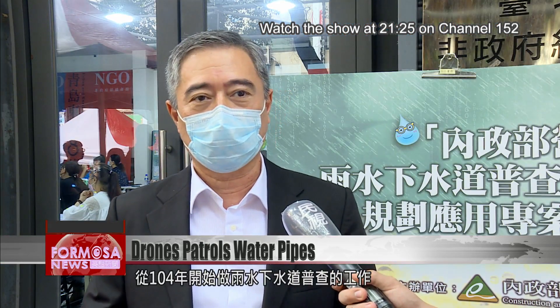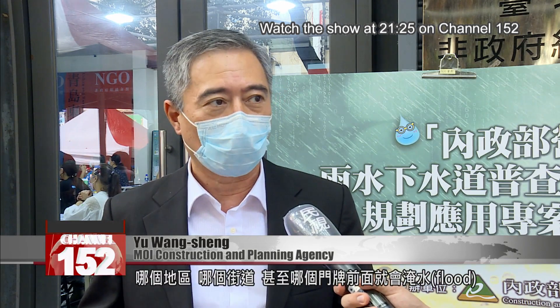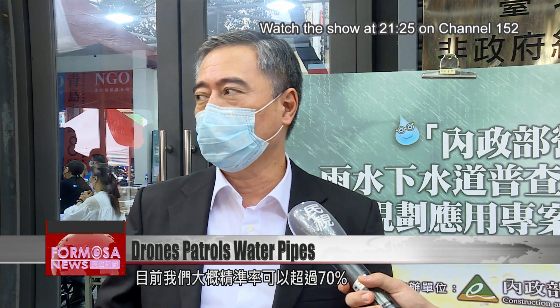We started a general audit of underground rainwater pipes in 2015. By establishing basic data, we can create a digital simulation. And that can tell us how much rain came down in one shower, where, on which street, and even which area of the street will be flooded. Our accuracy right now can reach over 70 percent.